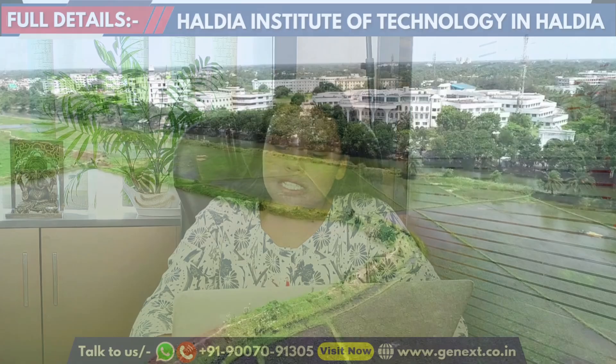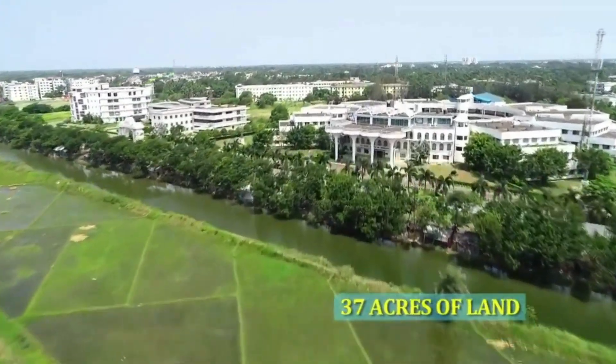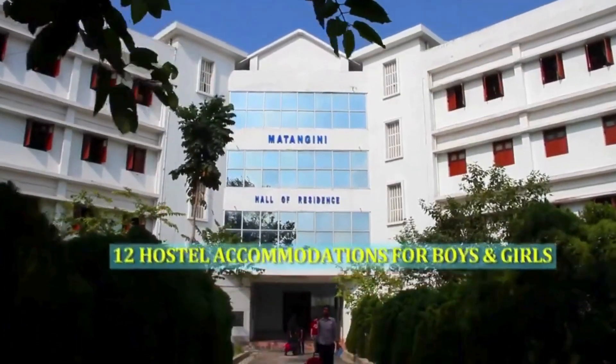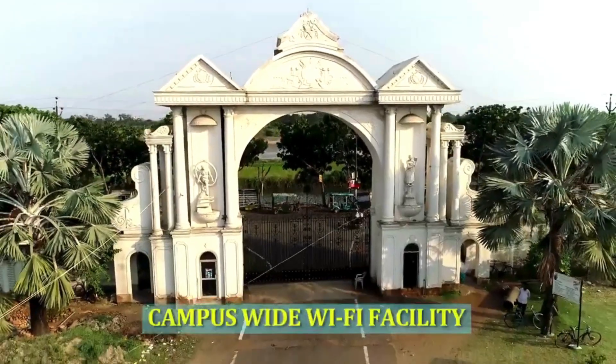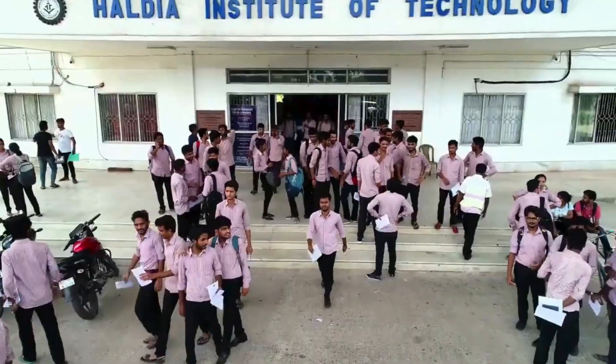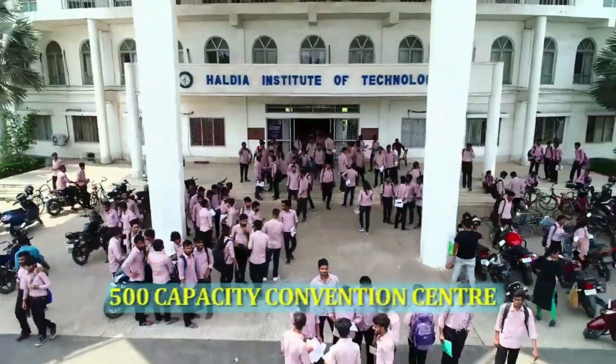There are facilities for faculty and students including a gym, a library with 300 plus accommodated seats, medical and hospital facilities, ambulance services, and sports amenities.